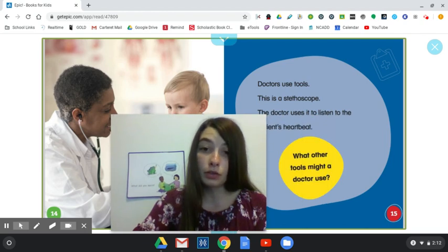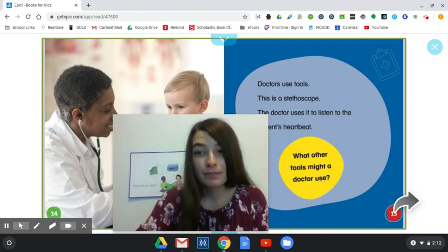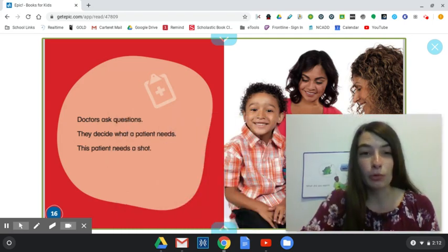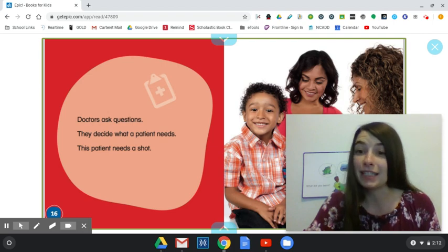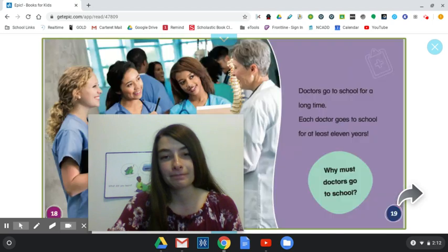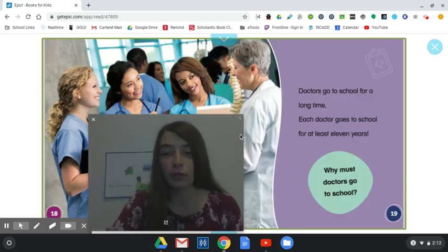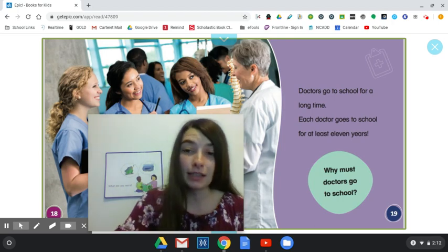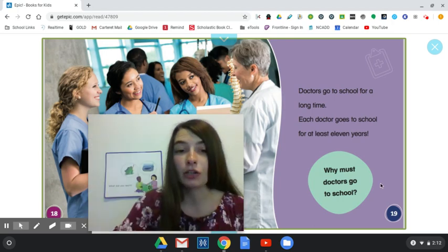What other tools might a doctor use? Doctors ask questions. They decide what a patient needs. This patient needs a shot. Doctors go to school for a long time. Each doctor goes to school for at least 11 years. Why must doctors go to school?